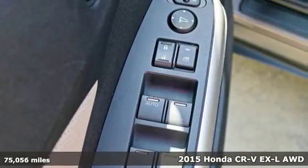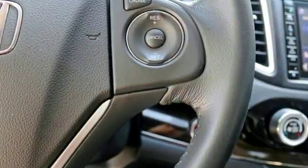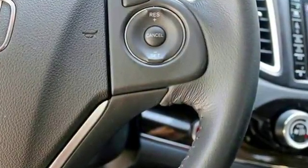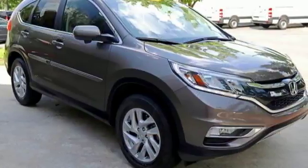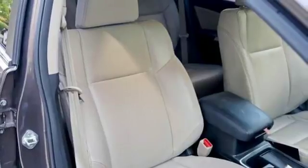A great vehicle is comprised of great features, like these: inline 4-cylinder engine, front heated leather bucket seats, Bluetooth wireless audio streaming, auto-dimming rear-view mirror, and dual-zone climate control.